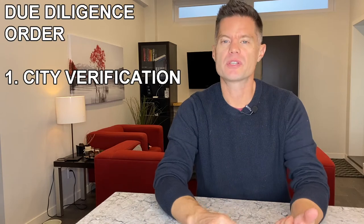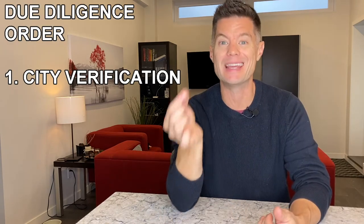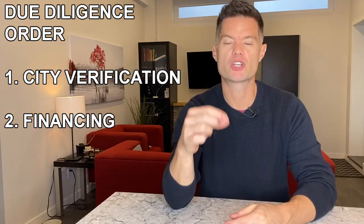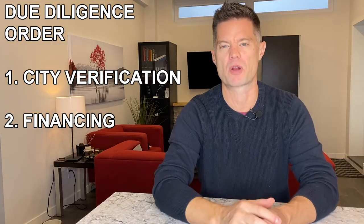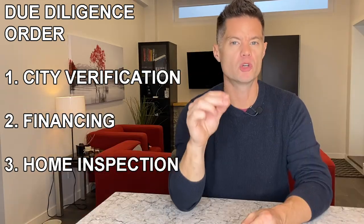After coming to an agreement with the sellers, we started our due diligence process. Generally my due diligence works in this order: first, I check with the city to make sure we can put a legal basement apartment in the property — if we can't, we walk away. Second, I check with my mortgage broker to make sure I can finance the property. Third, once we've cleared the city and financing, I do my home inspection. There's always value in a home inspection — hire really good quality individuals and don't let price be the only factor. My home inspector cost about $450.